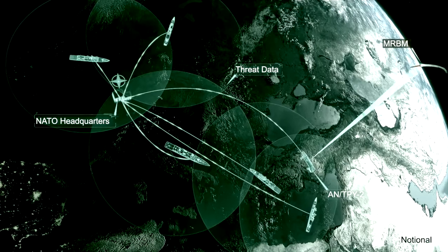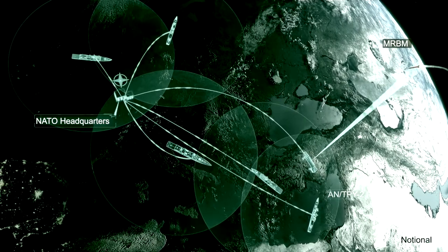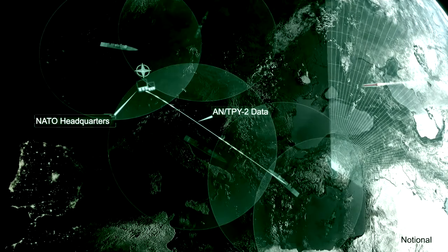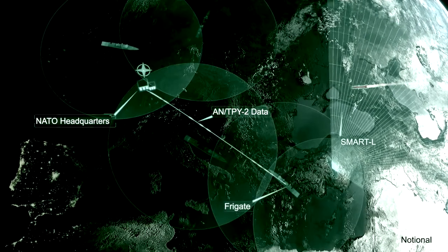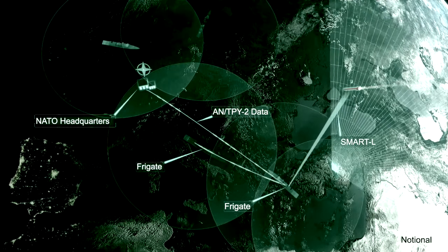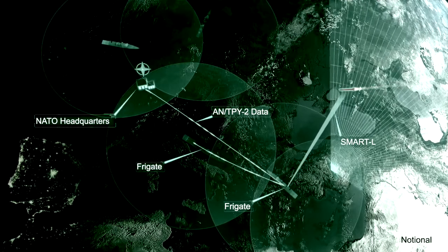NATO relays the target information to sensors and fire control commanders across Europe. The Netherlands frigate in the Aegean receives the AN/TPY-2 cue through NATO and starts tracking the threat with its upgraded Smart-L radar.